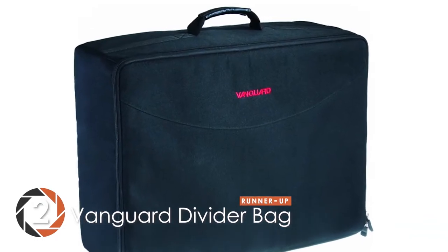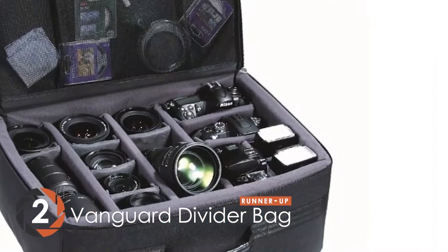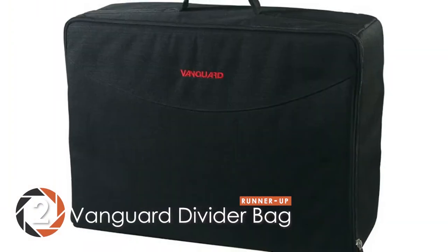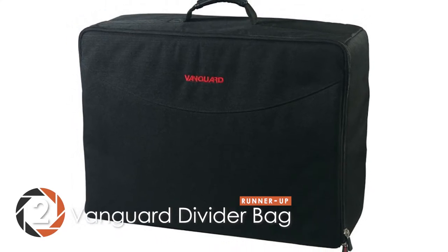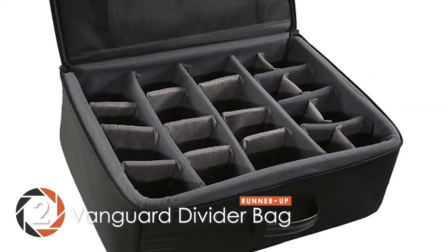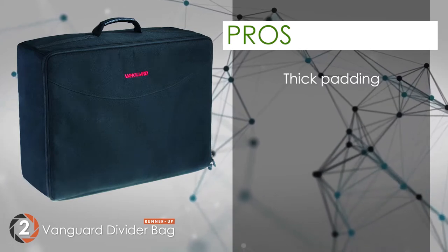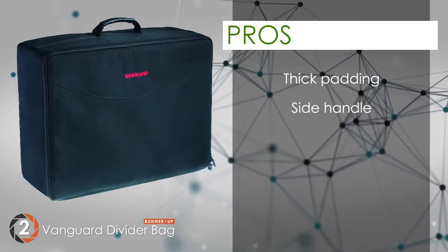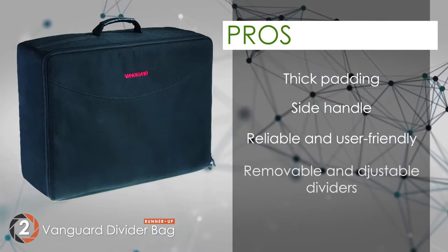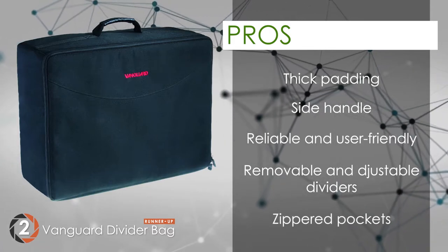Next up, we have the Runner Up – the Vanguard Divider Bag. This bag is perfectly designed for anyone who travels a lot. It has an ergonomic design with a convenient carry handle for easy mobility. In addition, it offers various other features that ensure the safety of your camera and different fragile accessories. Its pros are: thick padding protects your gear, a side handle for easy portability, a very reliable and user-friendly design, removable and adjustable dividers, and accessories can be placed in zippered pockets.